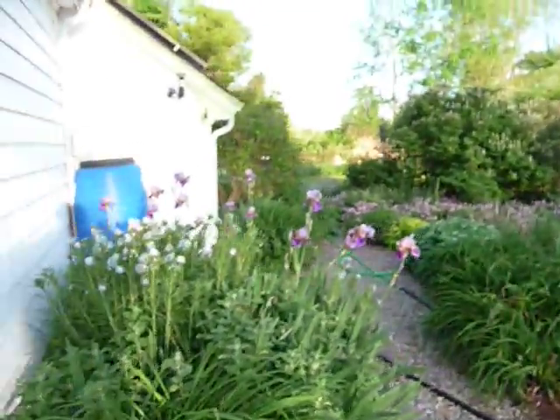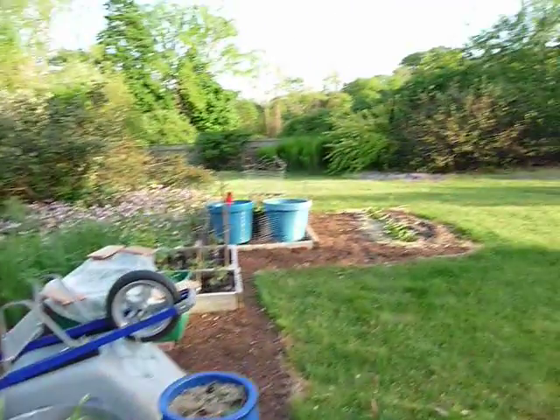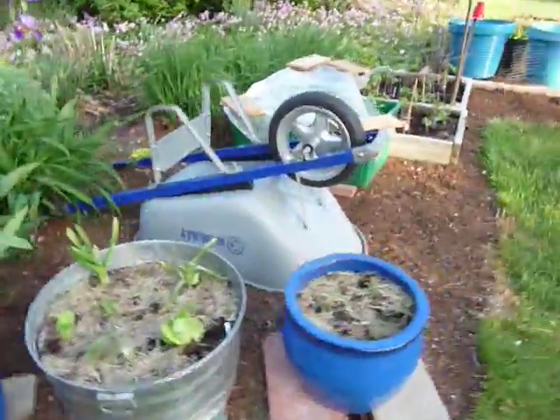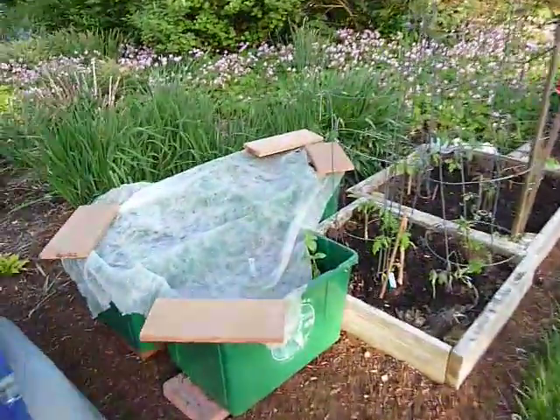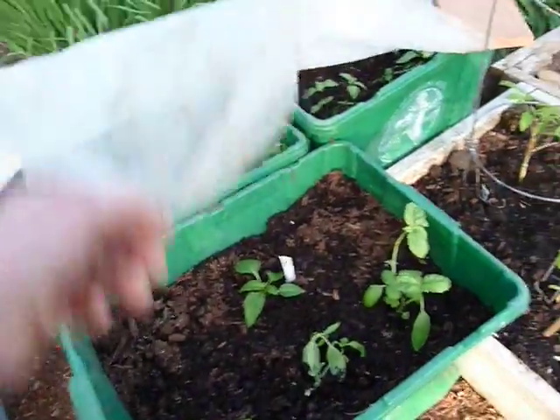Look at this pretty vista here — flowers around the rain barrel. It's a new container garden over here. Got some smaller pots with peppers, some rosemary that I rooted in the house. Over here, under these covers, lots of basil just transplanted out. Just wanted to give them a chance to be out of the sun to start out.